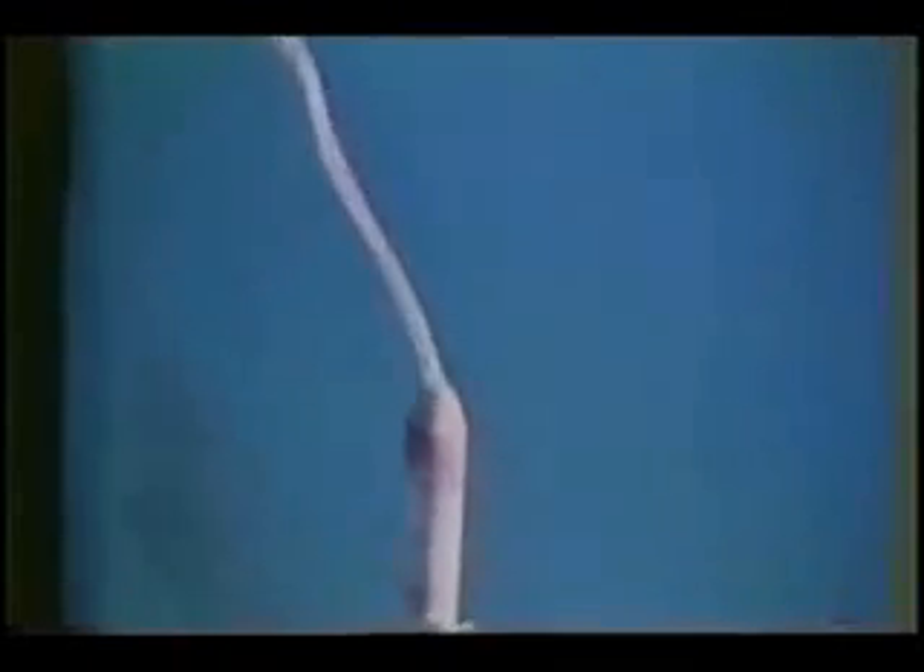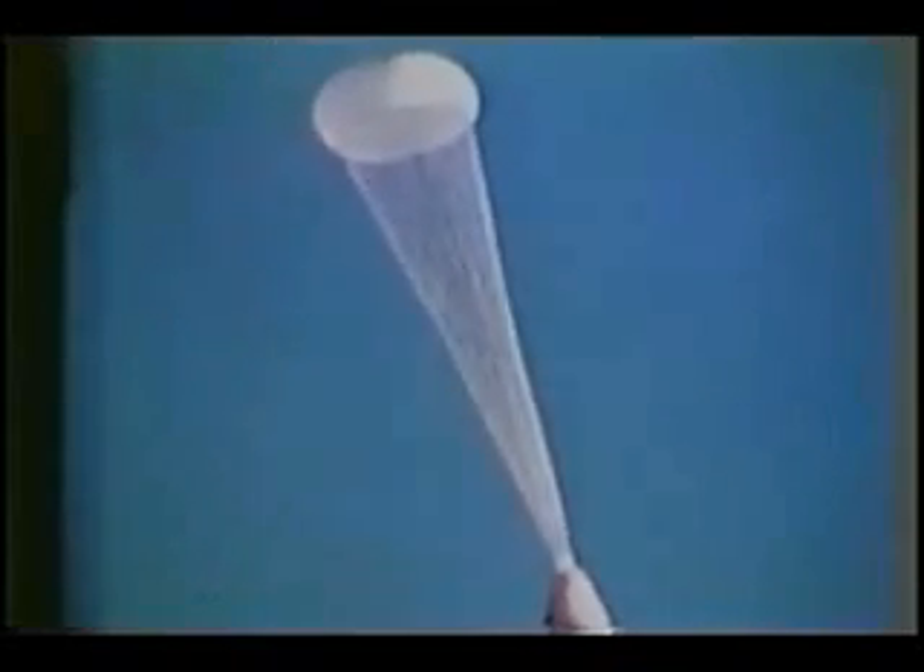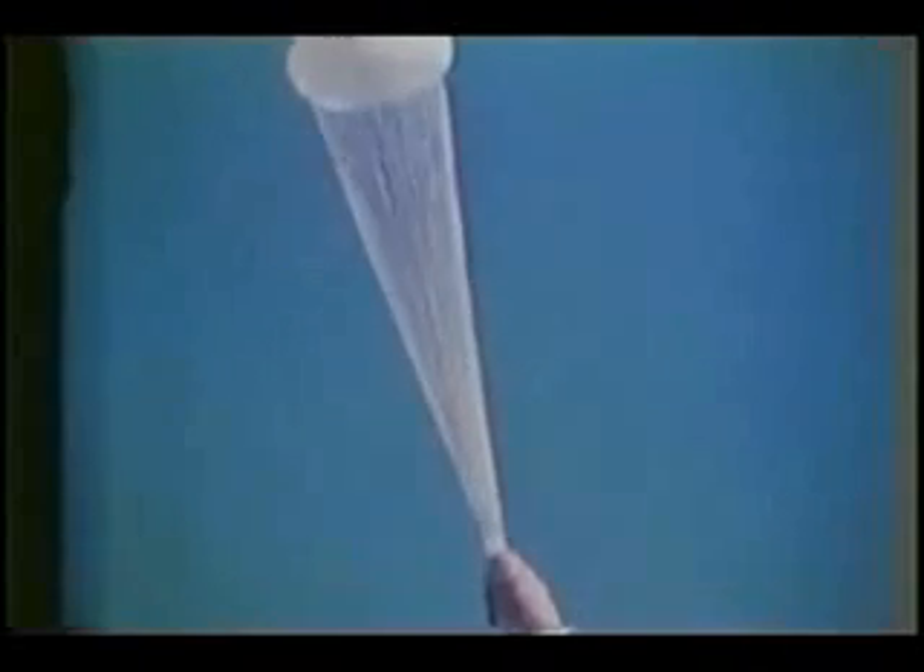Absolutely spectacular shot here. Meanwhile, we were on the second stage, which the only words I can describe were just absolutely smooth as glass. It's just unbelievable — just a humming noise in the background, and that's about all you can say. It was just so smooth.